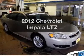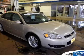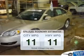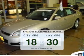Imagine yourself in this 2012 Chevrolet Impala. If you're looking for an automobile with great attributes, look no further. Low emissions and the good fuel economy offered in this vehicle are important to you and to the environment.